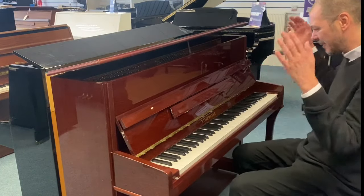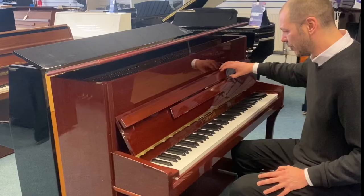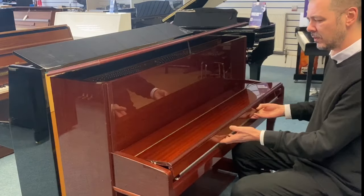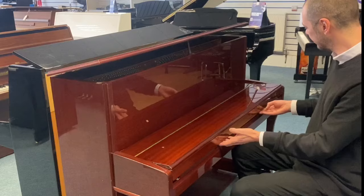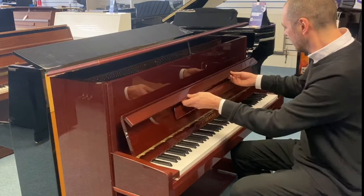Hello, I'm Kevett Rumors Music and I'm going to show you this today — absolutely wonderful piano, great condition, used Steinmayer. You can see this lovely polished mahogany finish; there are a few little marks here and there but nothing major.